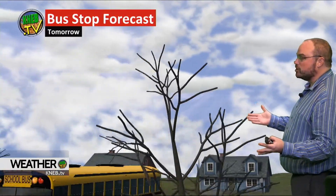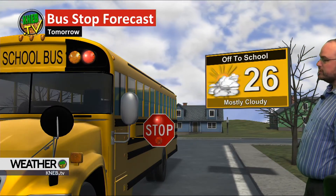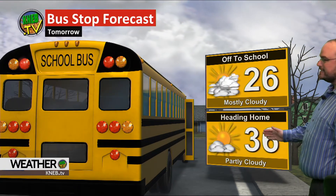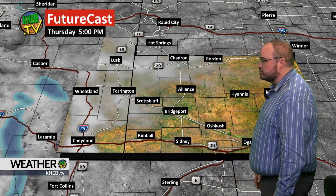As we look at our forecast for tomorrow, when you get on the bus it's going to be partly to mostly cloudy, 26 degrees. On the way home, we'll see partly cloudy skies and temps in the mid-30s. Generally speaking, tomorrow there will be a fair amount of clouds around the region, but it is going to be dry.